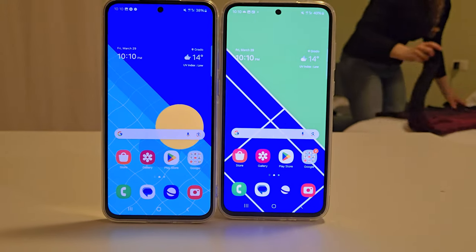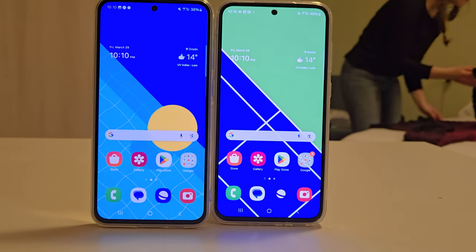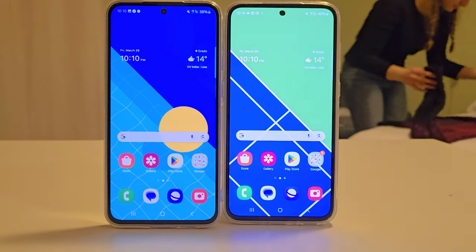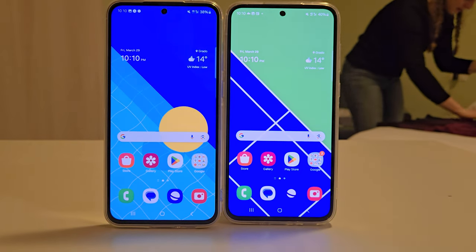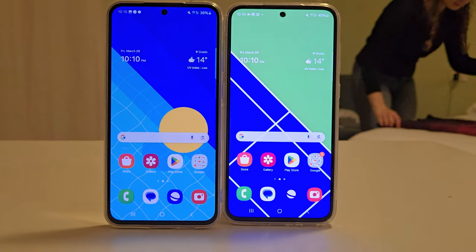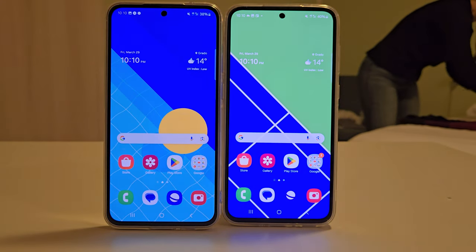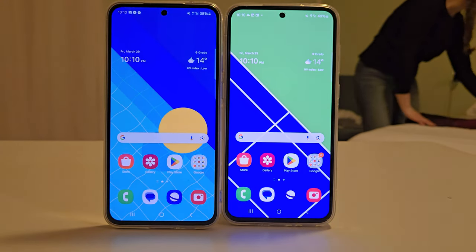If you like this kind of content, watch the camera comparison of the A55 versus S24 on the left side, or the battery comparison between the A55 and A35 on the right side. Thanks for tuning into Tecmo — don't forget to like and subscribe, and until the next one, bye!